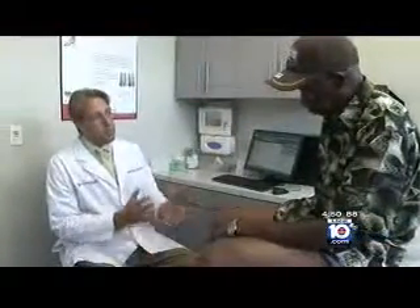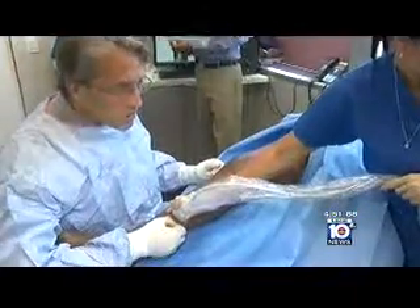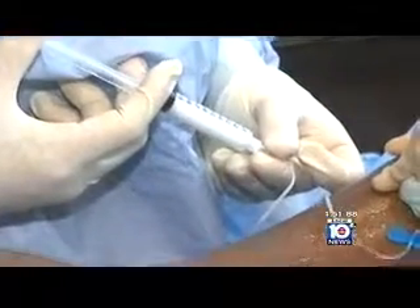I suggested he try Verathena, an FDA-approved foam that is injected into the vein. Verathena is a combination of a drug to collapse the vein, called a sclerosant, along with a special sterile gas. The combination seems to work on the larger veins without the need to give too much sclerosant, which can be harmful.